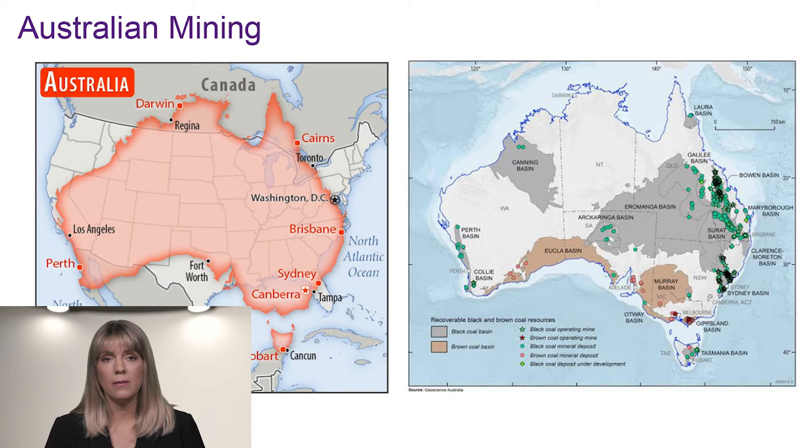In New South Wales, there are 41 coal mining operations. This includes 20 underground mines, 16 of which are longwall operations, and 21 open-cut coal mines.